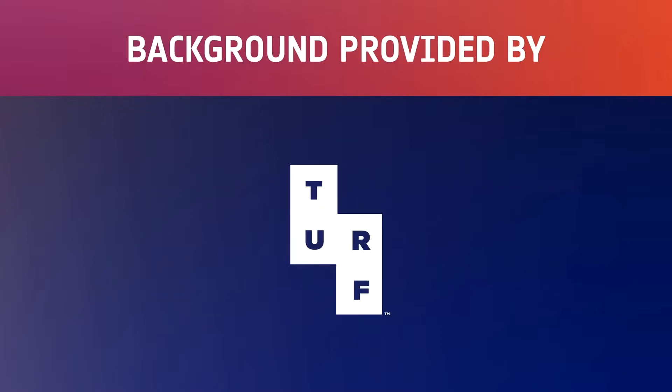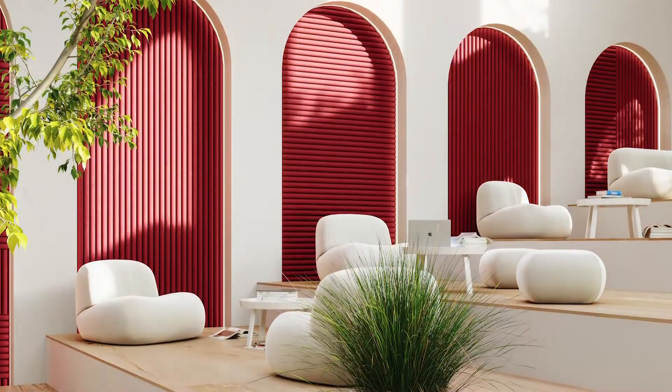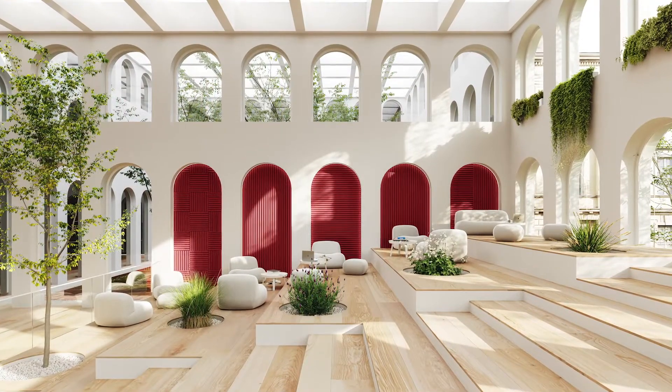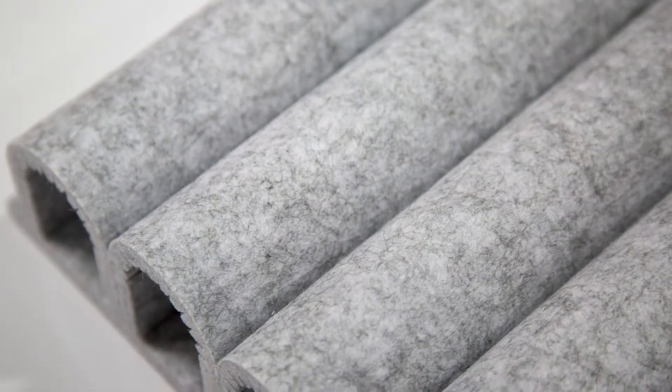First things first, a heartfelt thanks to my wonderful friends at Turf, who created this gorgeous custom backdrop just for me. We collaborated all over Zoom, just like you're doing right now. Partnering with them was a joy. This gorgeous wall panel is called Reed. It's a 9mm felt material, available in like 30 different colors, completely modular, custom, and has great acoustic performance. There was a lot of construction going on around here, but they made it easy. Great partner. Thank you, Turf.